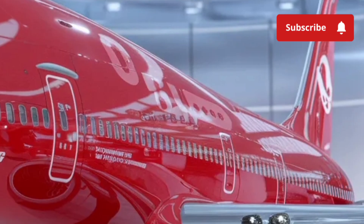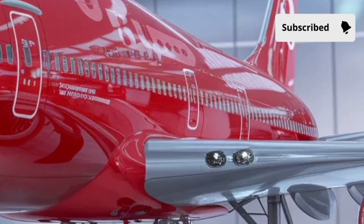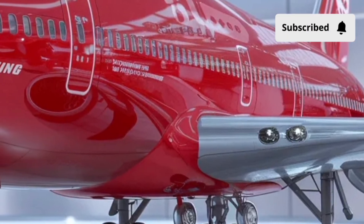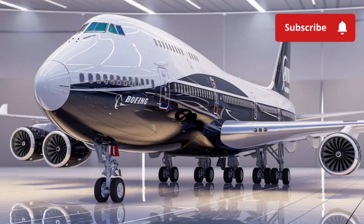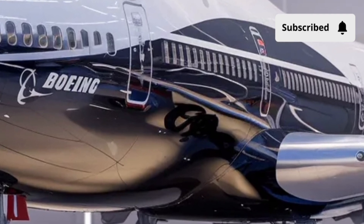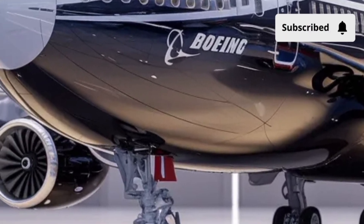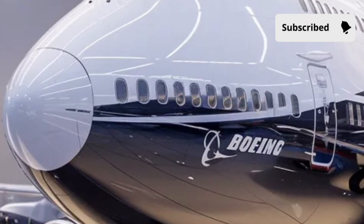Stepping inside a Boeing 747 is like entering a flying city. The interior space is vast and beautifully designed for comfort and efficiency. Depending on the airline configuration, the 747 can carry anywhere from 350 to over 600 passengers. The cabin layout typically includes multiple classes: first, business, premium economy, and economy, each offering unique experiences.